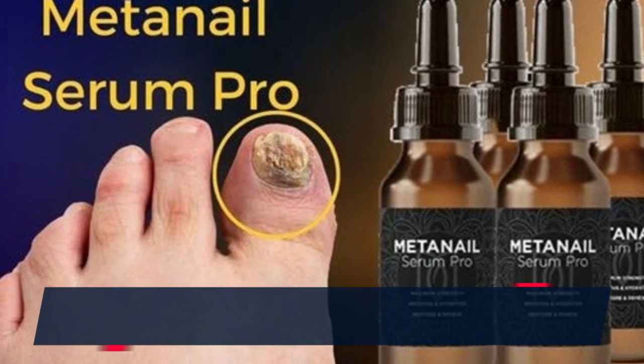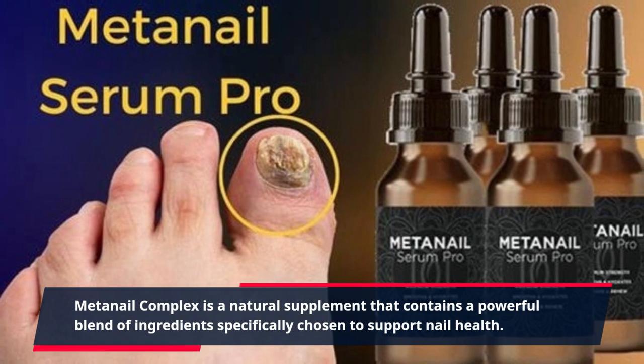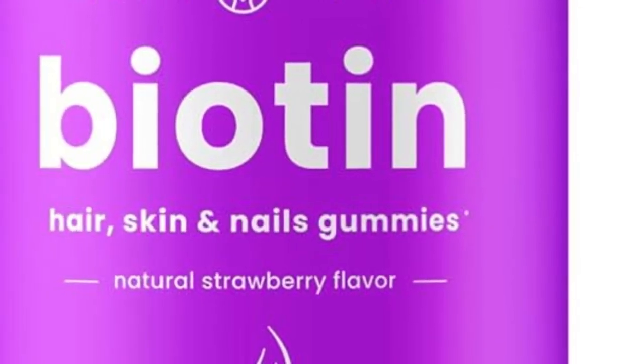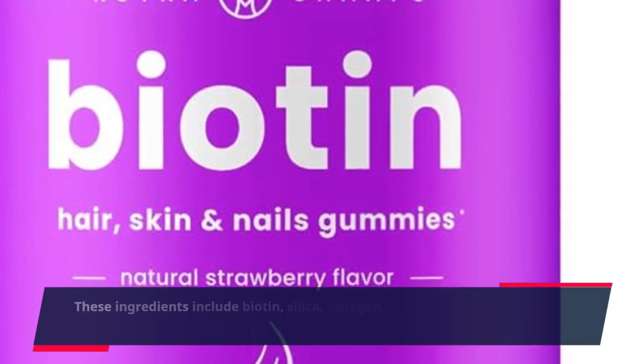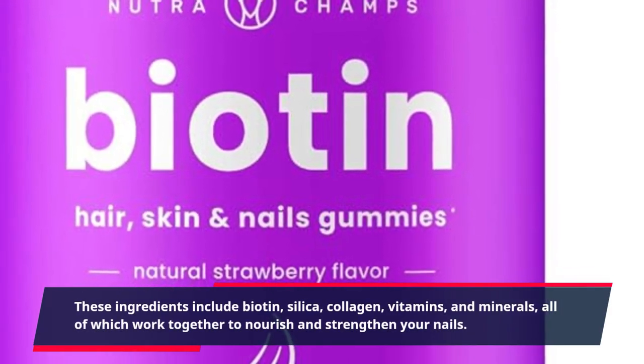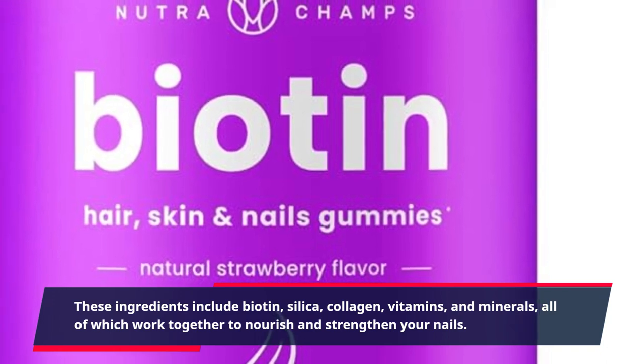MetaNail Complex is a natural supplement that contains a powerful blend of ingredients specifically chosen to support nail health. These ingredients include biotin, silica, collagen, vitamins, and minerals, all of which work together to nourish and strengthen your nails.